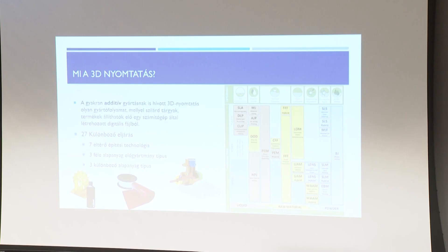27 különböző eljárást különböztetünk meg a világban. Ami nagyon fontos: 7 fő eljárás van, és ezeken belül háromféle alapanyaggal tudunk dolgozni: polimerek, fémek, és egyéb anyagminőségek, például üveg, papír, fa, beton, agyag. Illetve fontos, hogy milyen halmazállapotú a nyomtatáshoz használt alapanyag: lehet por, folyékony, illetve szilárd halmazállapotú – mindegyiknek vannak előnyei és hátrányai.